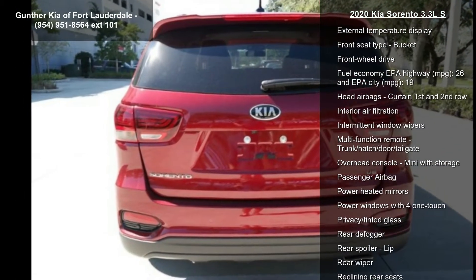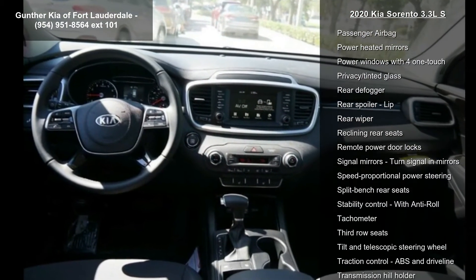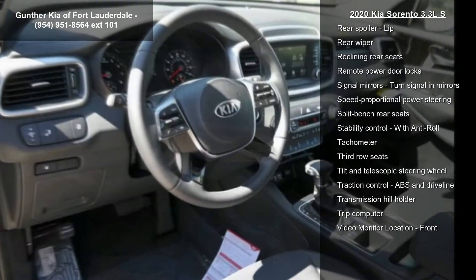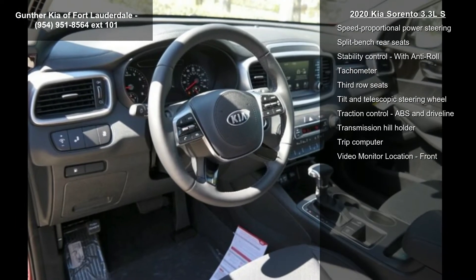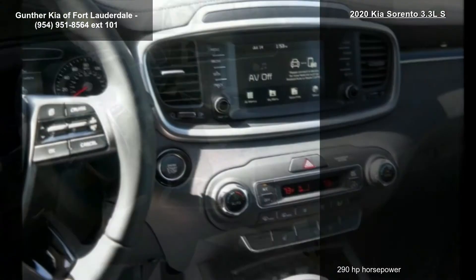290 horsepower, 3.3 liter V6 DOHC engine, 4 doors, 4-wheel ABS brakes, air conditioning, audio controls on steering wheel, automatic transmission, Bluetooth and clock.